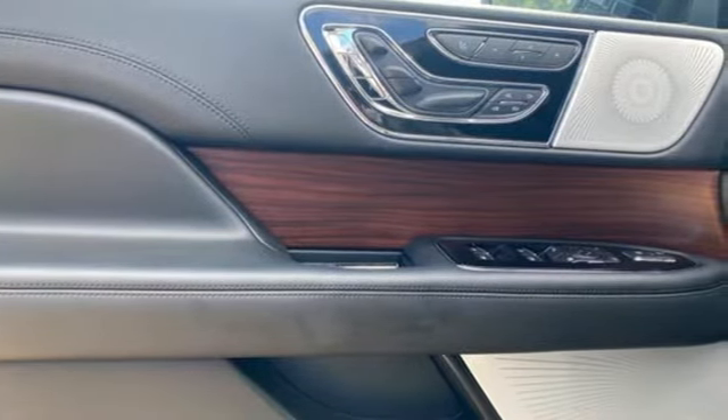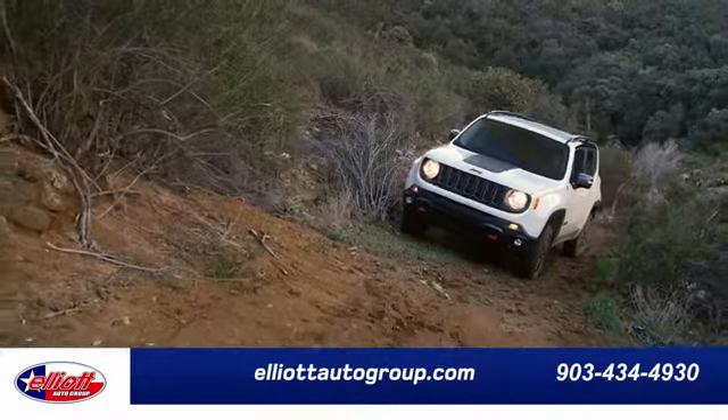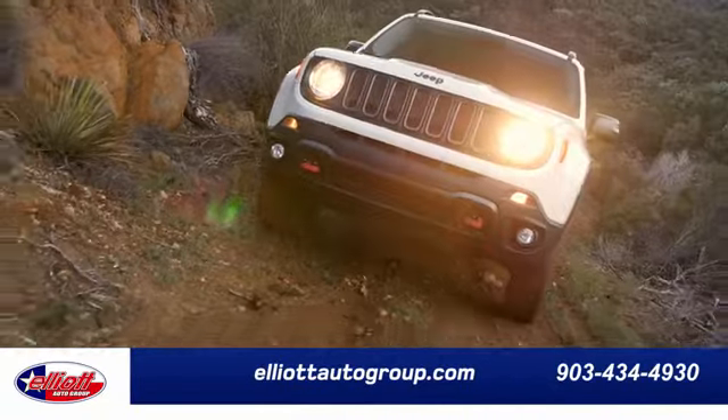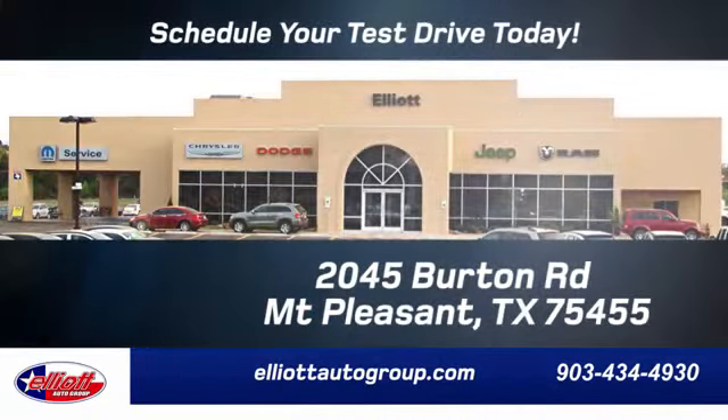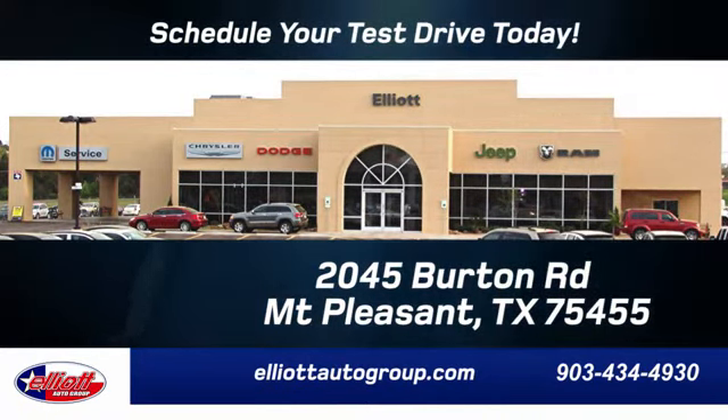Unforgettable journeys and possibilities await you in this Lincoln. Hurry in today for a test drive. Elliott Auto Group — we don't do things the old way, we do them the right way. Schedule your test drive today. We're located just off I-30 on Burton Road in Mt. Pleasant.